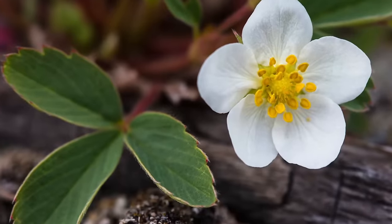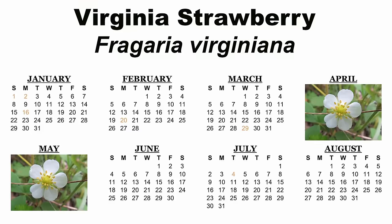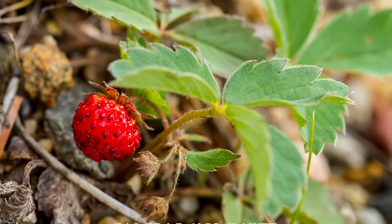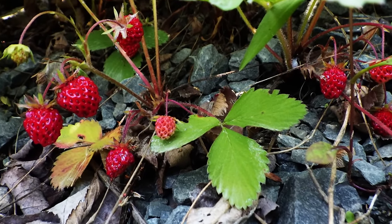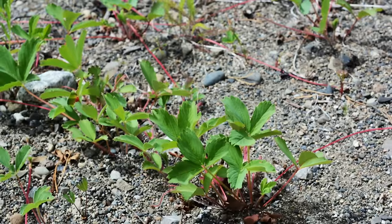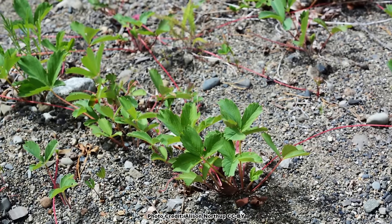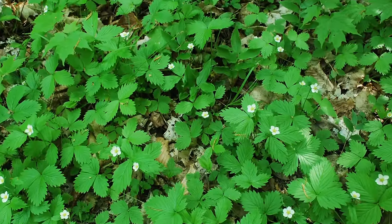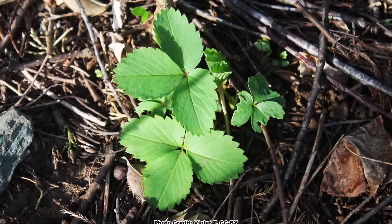The small, five-petaled, white flowers bloom in April and May, depending on location, and are followed in early summer by small, roundish strawberries, which are considered by many to be the most flavorful of the wild strawberries. Strawberries spread vegetatively by runners and can fill in quite a bit of area once established, making them a great choice for a ground cover in spots with full sun to partial shade and well-drained soils.